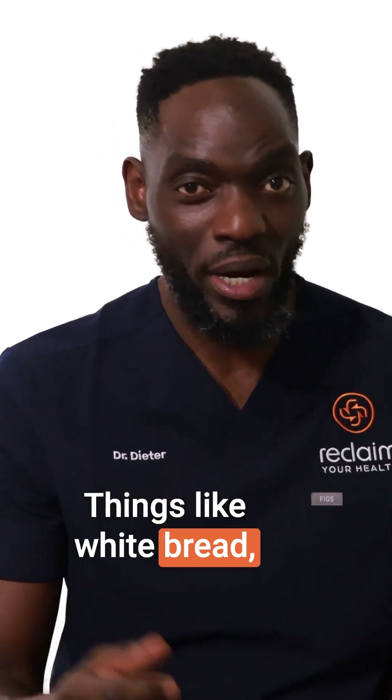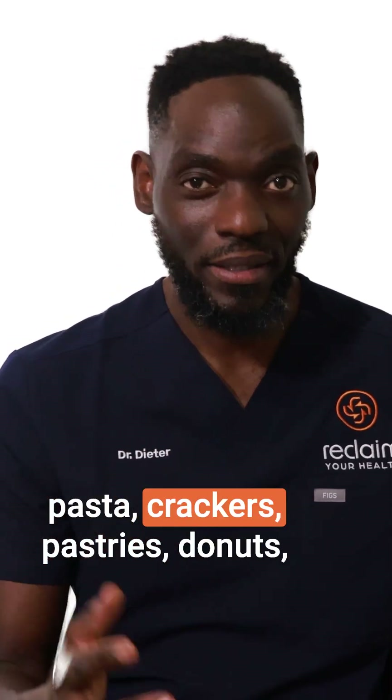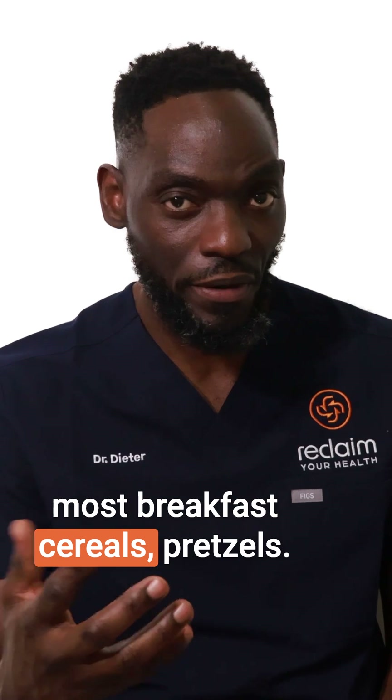Things like white bread, pasta, crackers, pastries, donuts, most breakfast cereals, and pretzels.